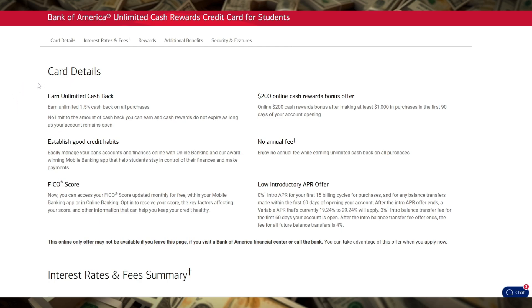One of the standout features is the $200 online cash rewards bonus after you spend $1,000 in the first 90 days of opening your account. This is a great incentive for those who plan to use the card regularly.